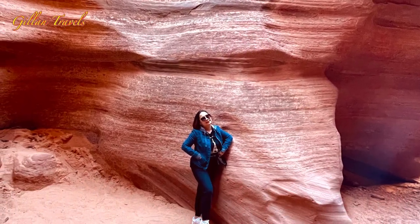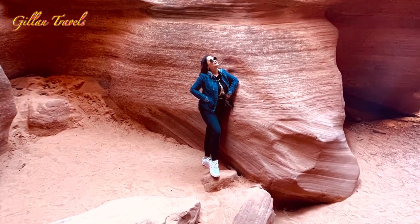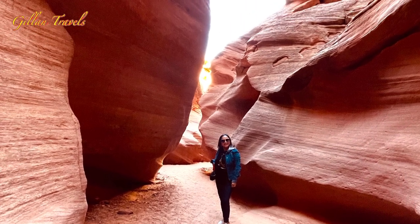If you love taking pictures, this is a perfect place for you. There are lots of photo spots and opportunities here, and you can take it at a slow pace — they will not rush you.